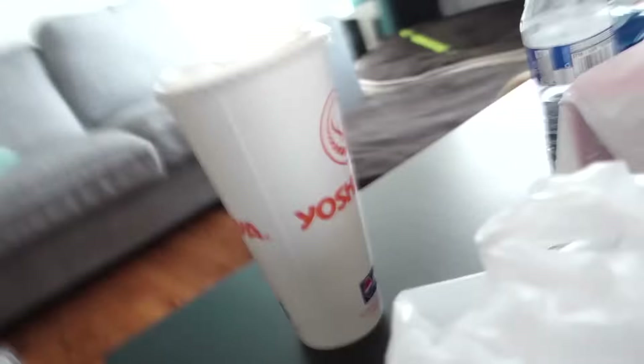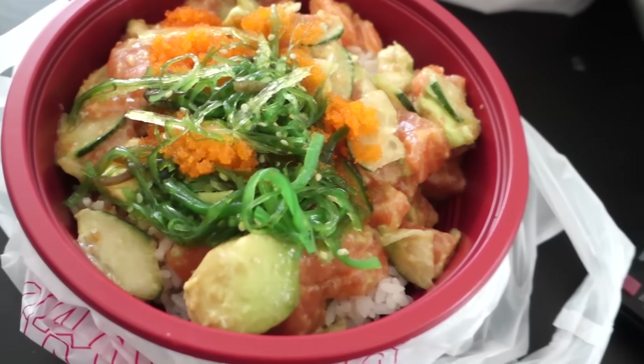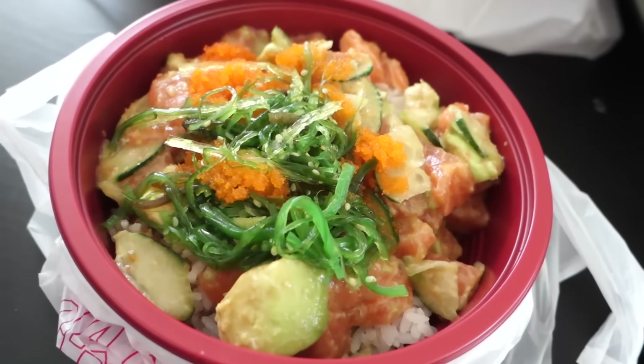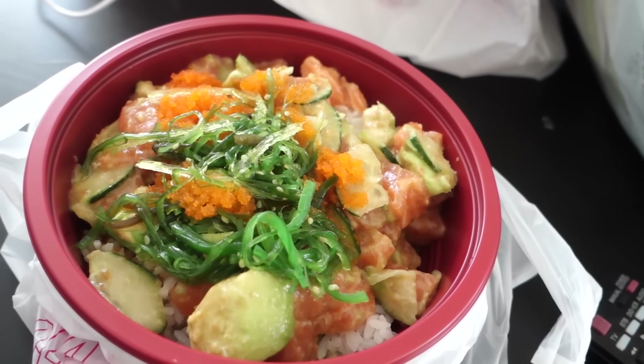I'm going to eat now. I'll show you what I got — I was craving something really light. I got poke, baby. I miss Hawaii so much, I think that's why I got poke. Poke makes me feel very happy inside. The poke is kind of whatever at this place, but I don't know anything better.